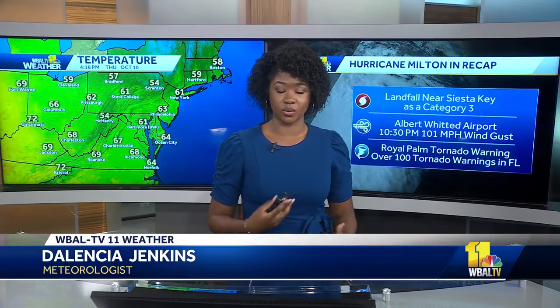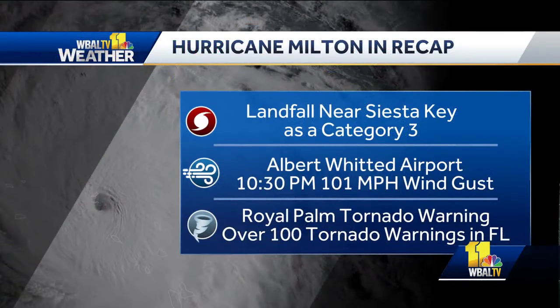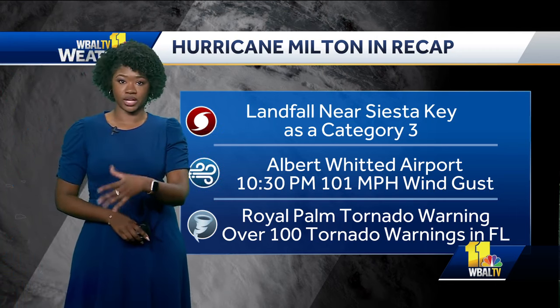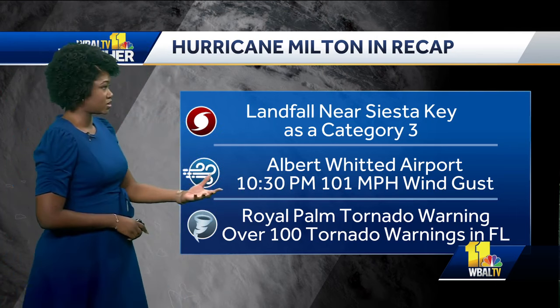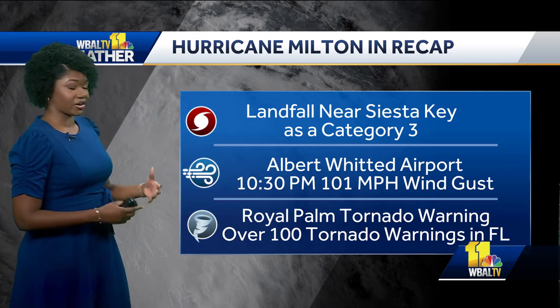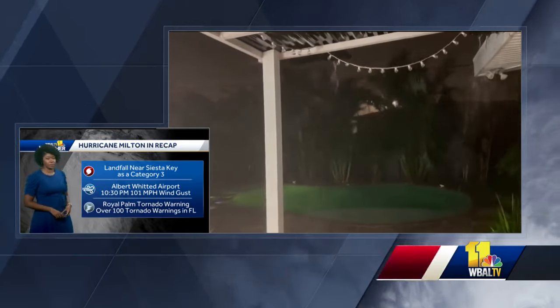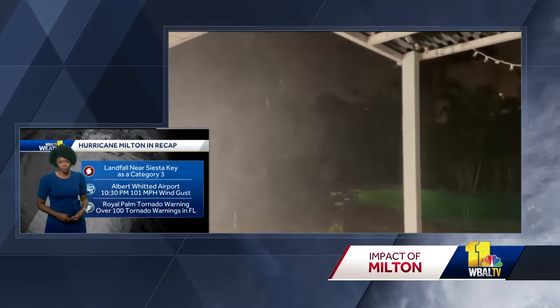This storm was pretty complex with what it was delivering to Florida — tornadoes, wind, and flooding. It made landfall near Siesta Key as a Category 3 hurricane, made its way through Central Florida, and is now well off the coast and in the Atlantic. Some areas saw over 100 mile per hour wind gusts, one being at the Albert Whitted Airport.